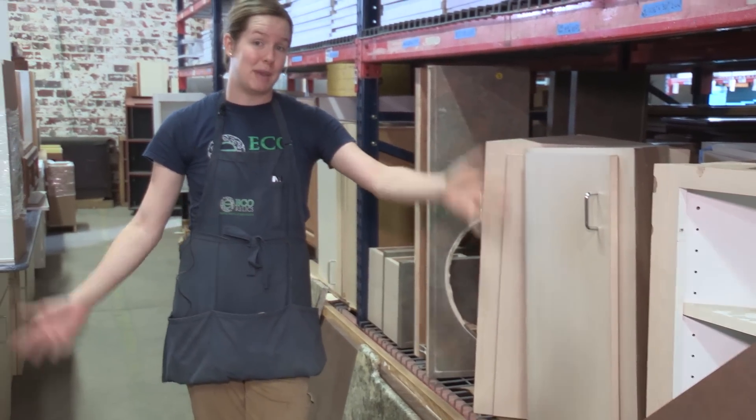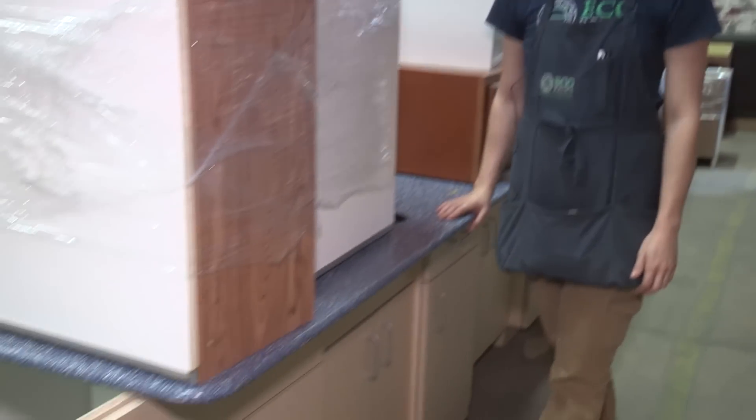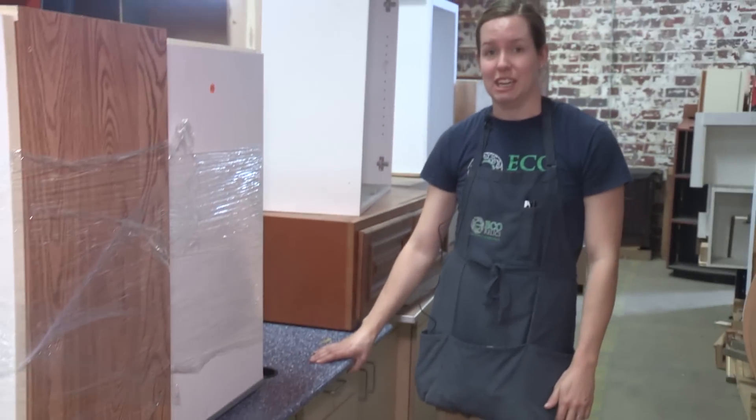Most of our cabinets don't have countertops, but we also have an assortment of countertop selections here as well if you need to create the entire kitten caboodle.